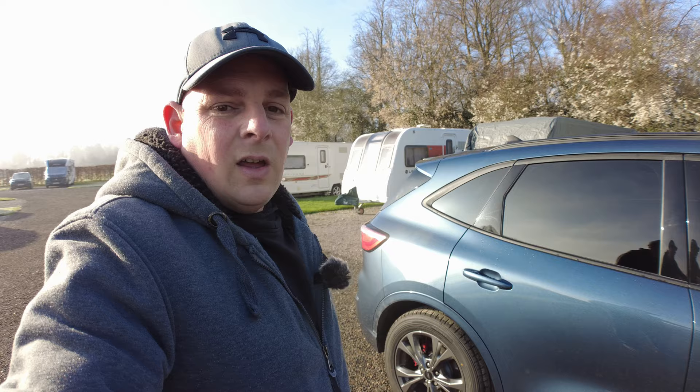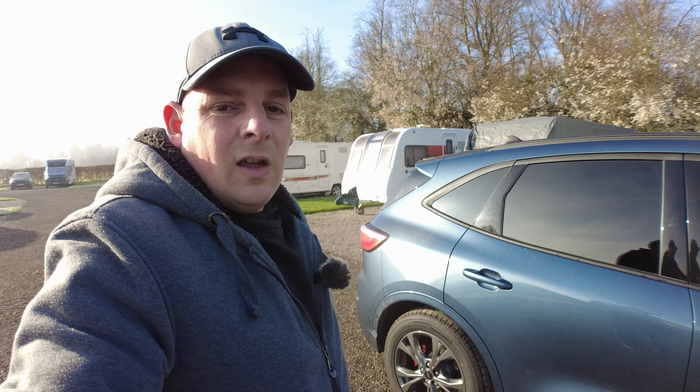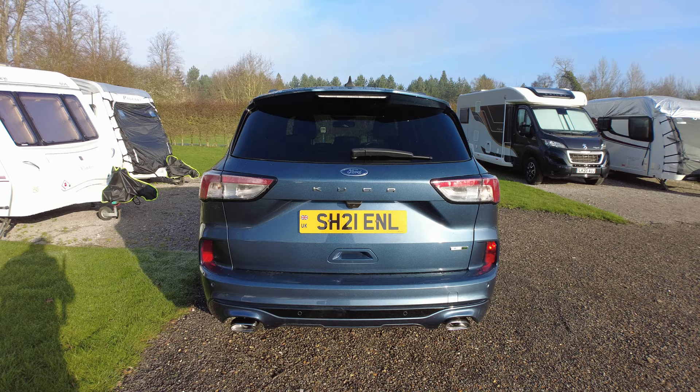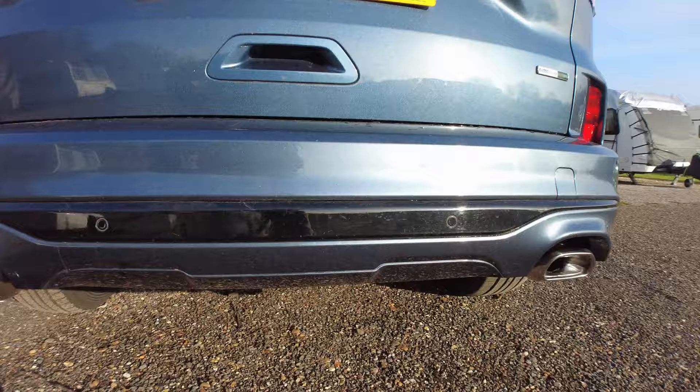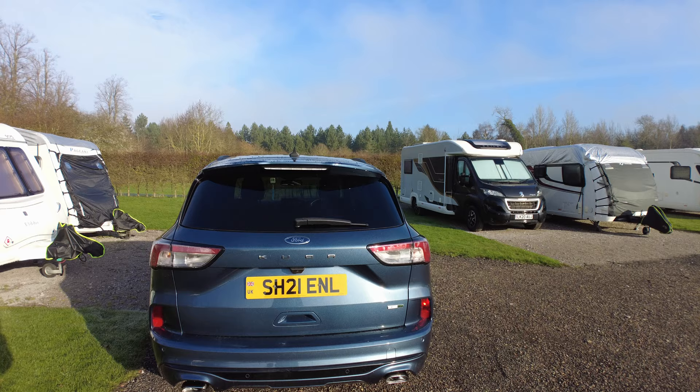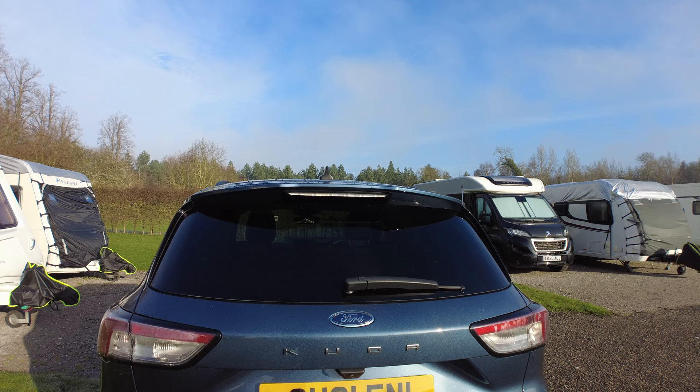I did manage to get one with a reversing camera, which I think will be coming in very handy. I have had the tow bar fitted and I'm so pleased with it - you can't even see where it is, they didn't have to cut the bumper or anything. I will leave a link in the description of where I got it done and I would highly recommend them as a tow bar fitting company - they are national.